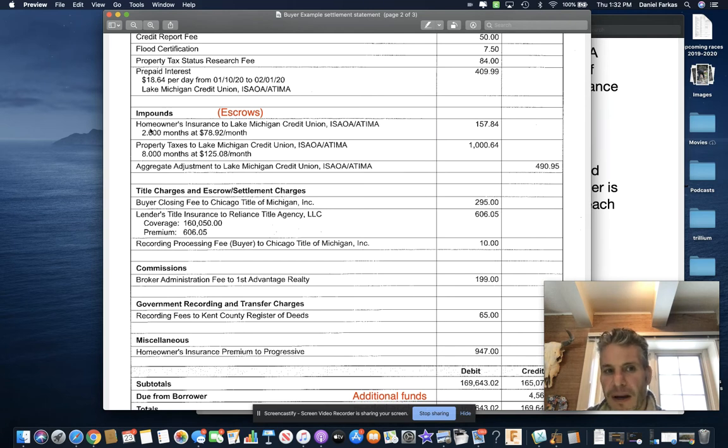This section shows homeowners insurance to Lake Michigan Credit Union of $157 — that's two months at about $80 a month. Each payment you make includes your principal, your interest, plus 1/12th of your homeowners insurance policy and 1/12th of your property taxes. These are estimated based on your current taxes and current insurance policy — those numbers can go up — but that's what escrows are, and they're part of your closing costs. Here it shows $1,158 being collected ahead of time.